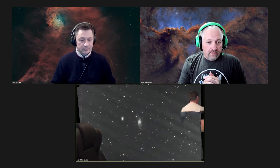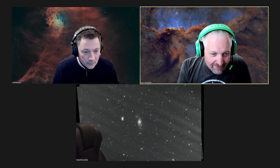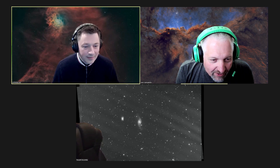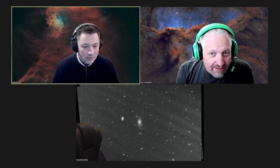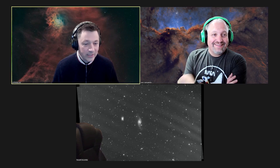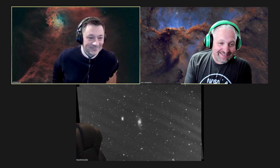Yeah, we'll have a look at what you're imaging. Dude, look at that galaxy! Wow, that's really cool. Dude, I've never seen that galaxy before. What's it called? I don't know, but I like it. I'm stealing that. I was thinking the same thing.